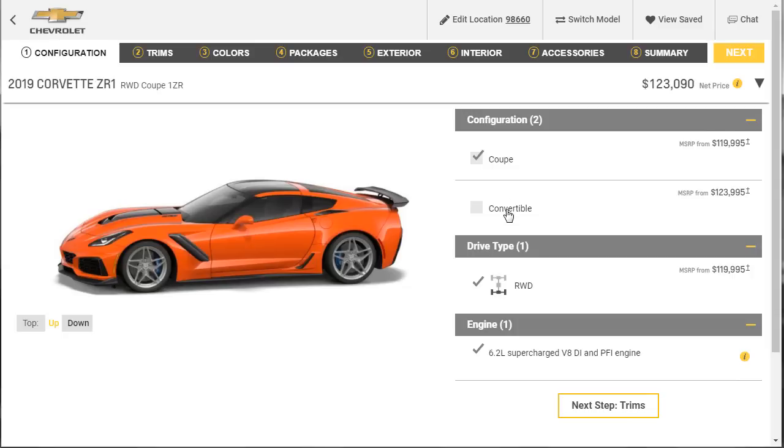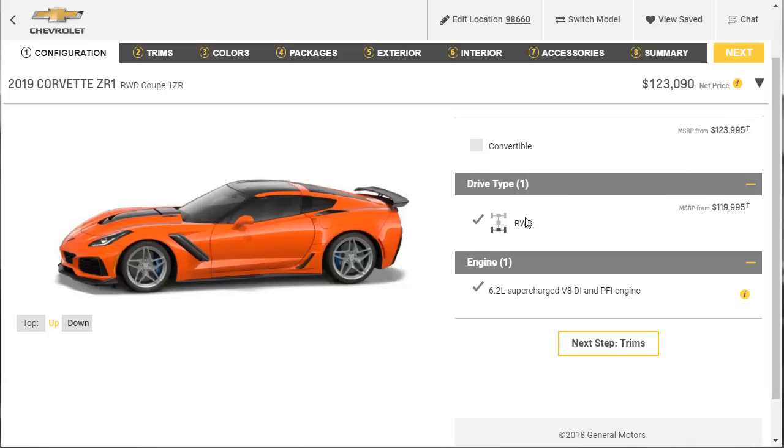So, are we going to go with the coupe or the convertible? I'm not much of a convertible guy — we're going to go with the coupe. We're already out the door at basically $123,001. Only comes in rear-wheel drive with that 6.2 liter direct injection and port fuel injection engine.